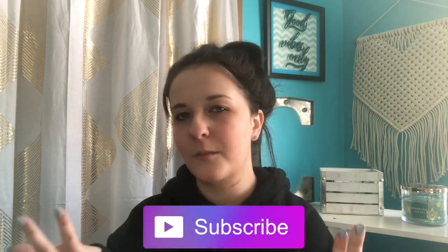Alright guys, that was it for this video. I hope you guys enjoyed it. Make sure you give it a thumbs up if you did, and make sure you subscribe to my channel if you want to see more videos. Turn on the notification bell to get notified every time I upload a video, just in case you miss one. Until next week when I post another video — I'll see you guys later. Bye!